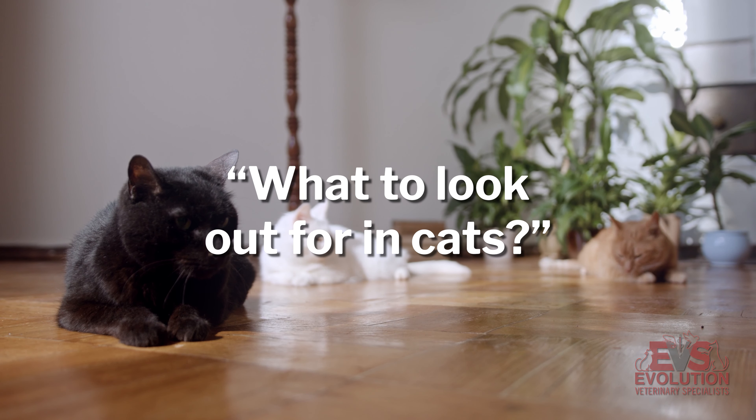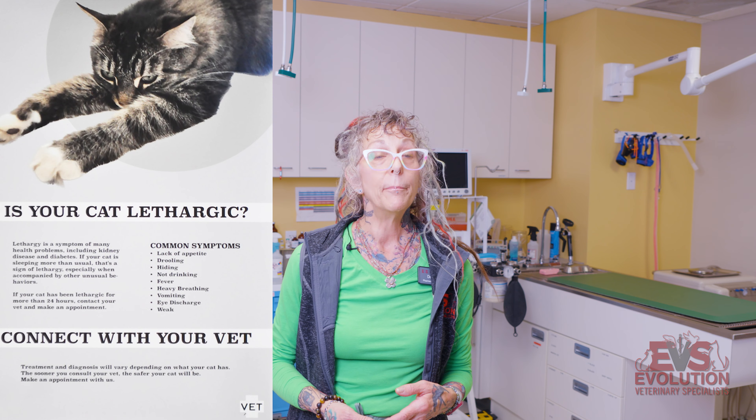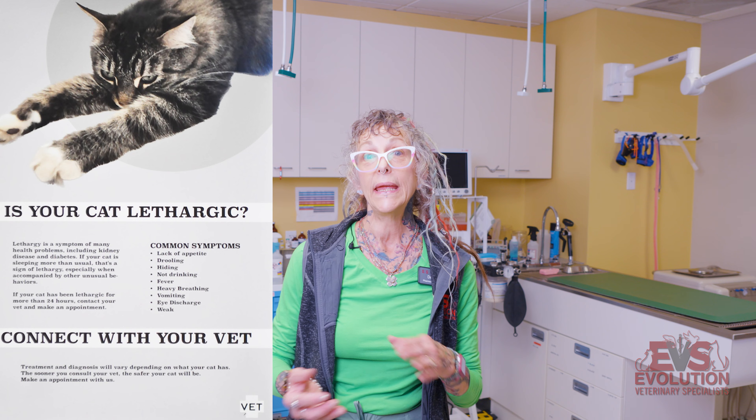For cats, one of the things we see them here for are lethargy and inappetence. Male cats tending to go in and out of the litter box frequently would indicate that he might possibly be blocked, which means he cannot urinate — frequent trips to the litter box and not producing anything, or straining.